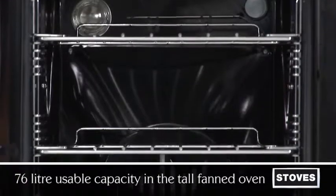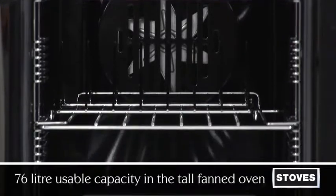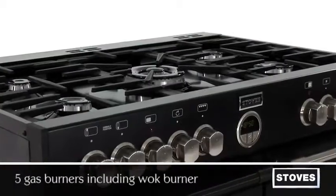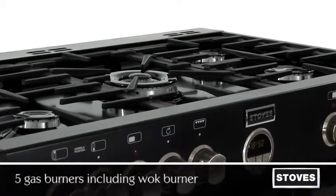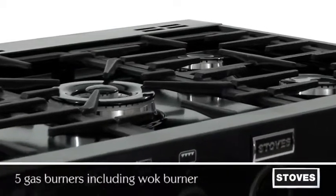Cook more at once. You'll love the huge 76 litre capacity in the tall fanned oven — currently the largest usable capacity on the market. A one-piece gas hob with 5 burners, including a wok burner and removable griddle, is perfect for high speed cooking and stir fries.